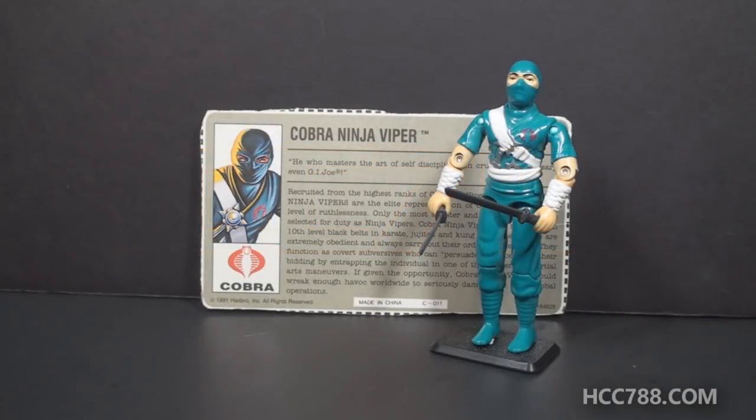Hello everybody, Hooded Cobra Commander 788 here and this is a quick look at a rare G.I. Joe action figure. This is the 1992 mail-away exclusive Cobra Ninja Viper. I have to thank Thomas Hagen for sending me this figure. It was an extremely generous donation and much appreciated.